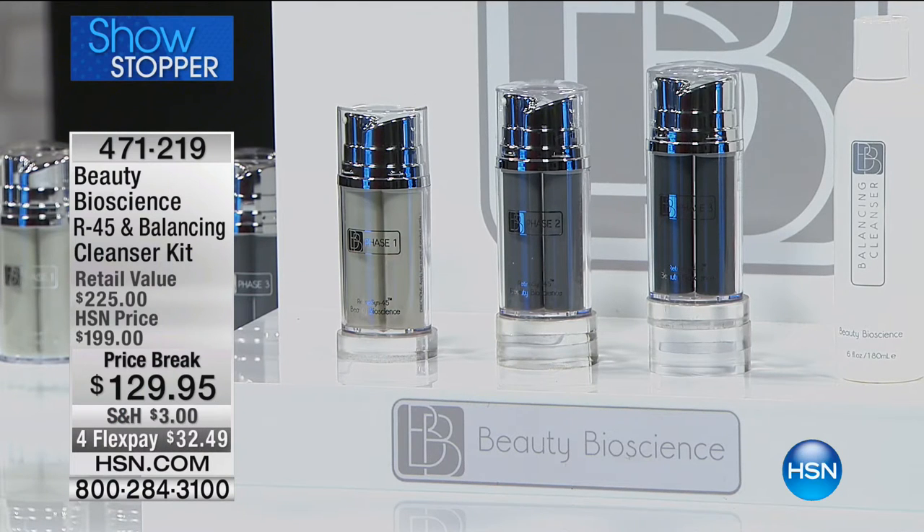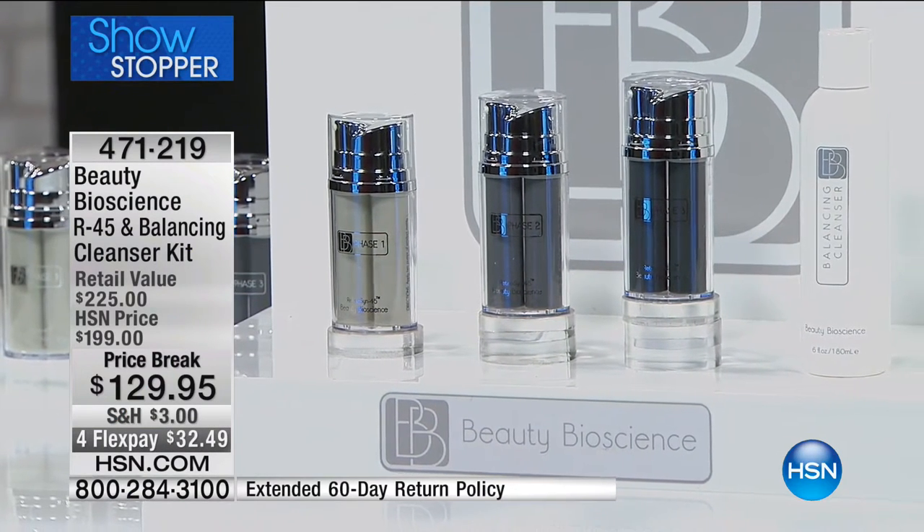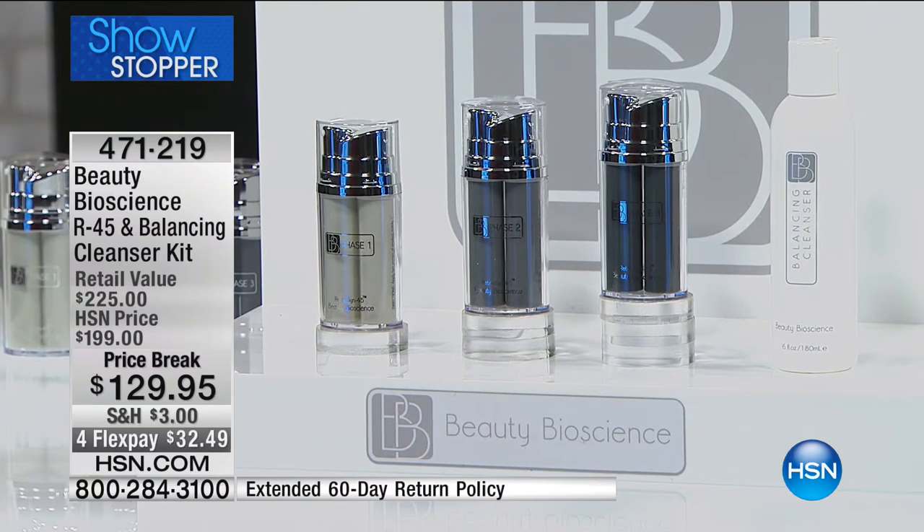This is the R45, Ritinicin 45 complete set from Beauty Bioscience — the phase one, phase two, and phase three system that you use every six months to get the best-looking skin for mature skin and reduce the appearance of fine lines and wrinkles. You're also getting a bonus balancing cleanser, a $35 value on hsn.com. We only have 638 kits for the entire show, first come first serve at $129.95 — four flex pay of $32.49 to get it home.